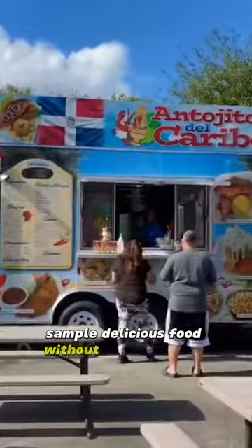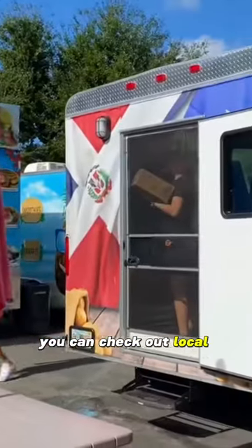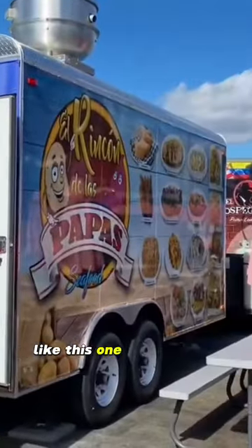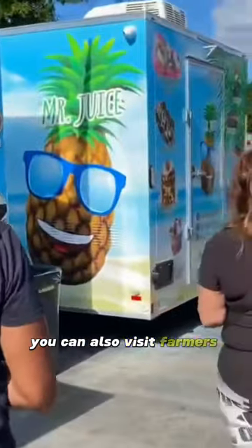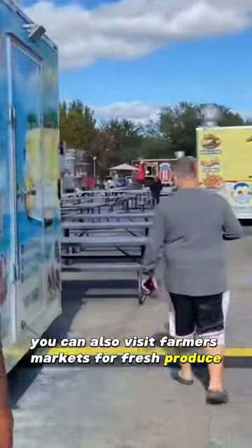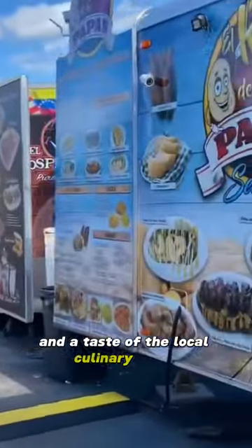Sample delicious food without breaking your budget. You can check out local food trucks, like this one in Kissimmee, where you can savor a variety of cuisines at affordable prices. You can also visit farmers markets for fresh produce, homemade treats, and a taste of the local culinary scene.